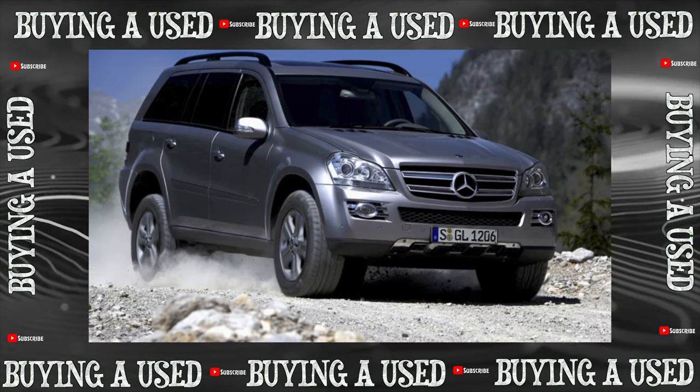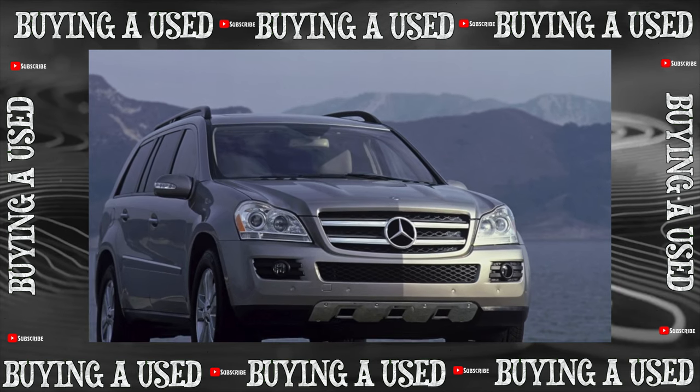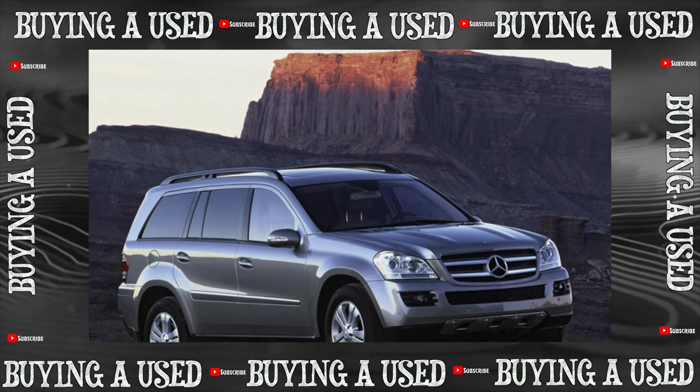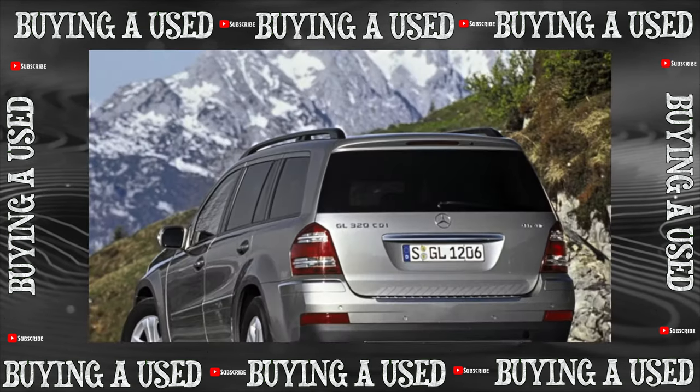On the oldest, four-year-old specimens, the chrome coating often becomes cloudy and even swells. However, this is not a big problem — these details are easily changed, and second owners, as a rule, protect them with a booking film.